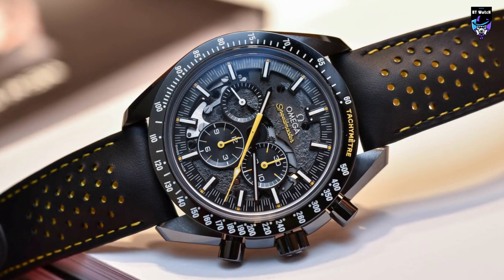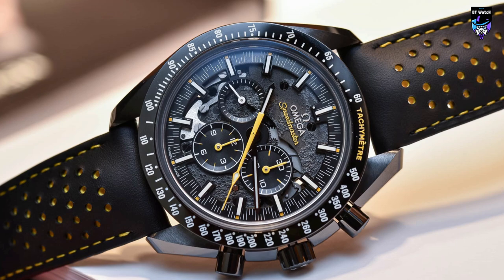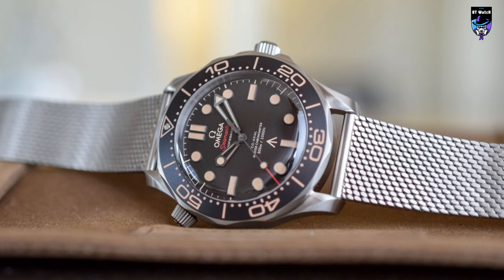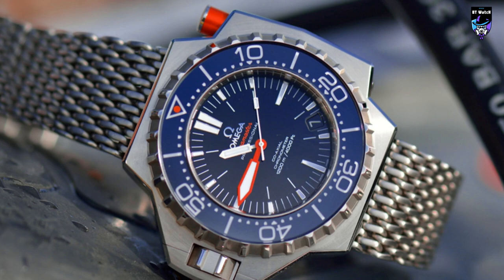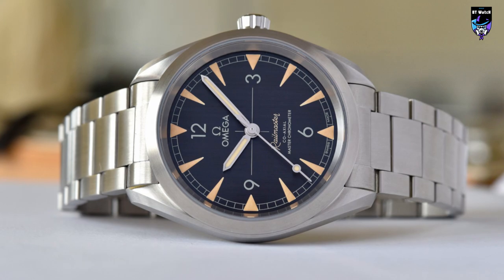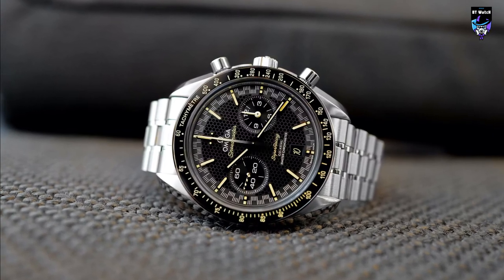Welcome to BT Watch, your ultimate horological guide. In this video, we journey through the realm of Omega Watches, unveiling the best timepieces available for purchase in 2023. Join us as we explore the legacy, craftsmanship, and innovation that define these exceptional Omega Watches. Whether you're a seasoned collector or a newcomer to the world of luxury timepieces, our guide will illuminate the path to your perfect Omega. Let's dive into the captivating world of Omega Watches together.